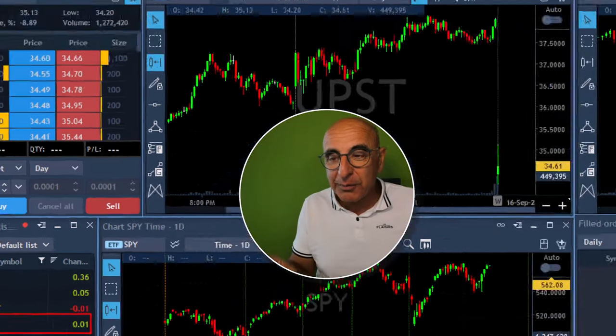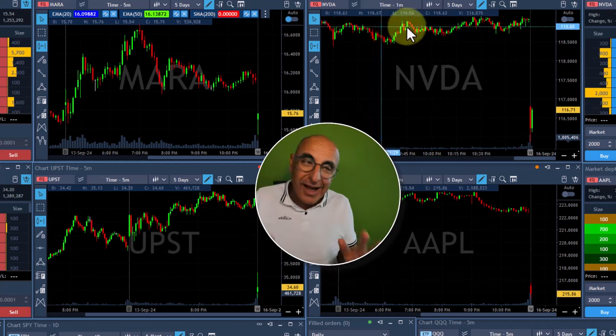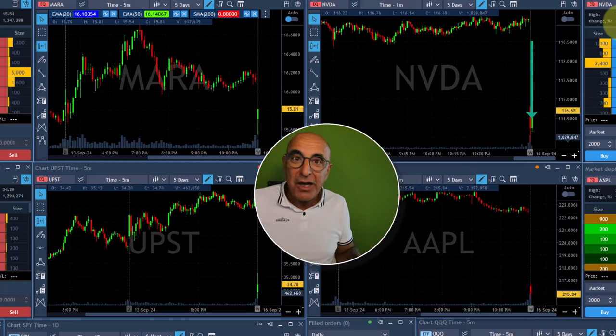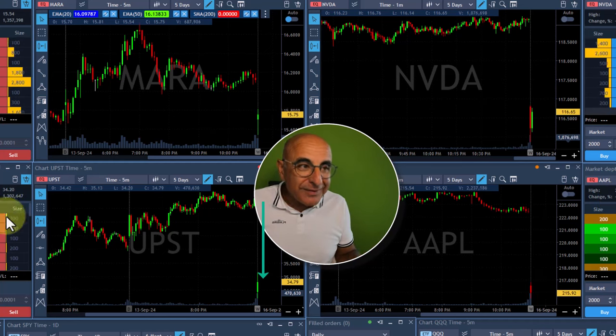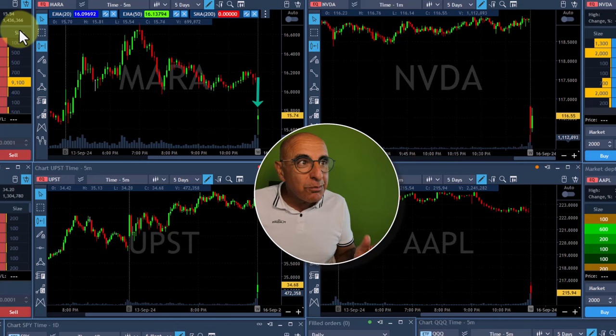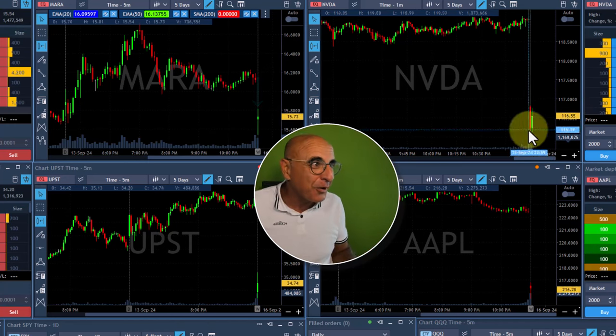S&P is starting at around zero, which means I don't have much support from the market, but there are some interesting stocks like Nvidia which is down, Apple which is down, UPST which is down, and Mara which was a little bit lower earlier pre-market when I saw it.